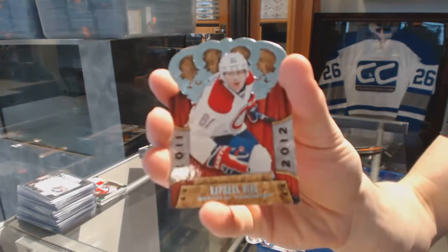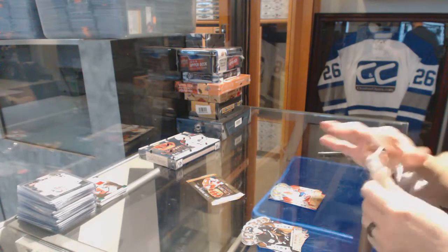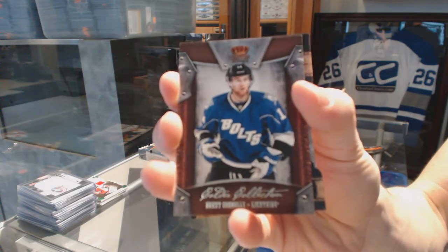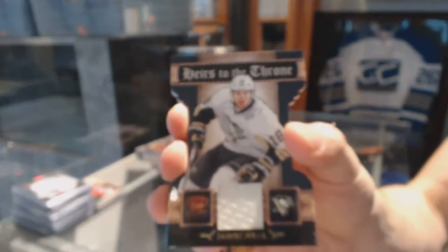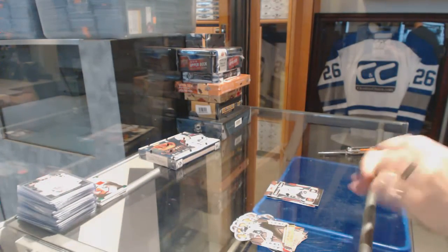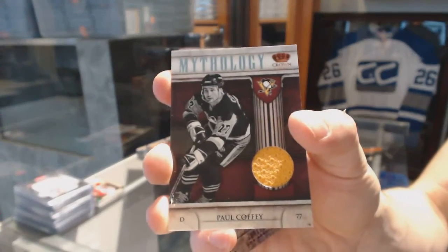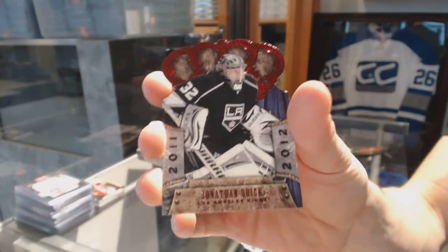A rookie for the Montreal Canadiens: Raphael Diaz. Calder Collection for the Tampa Bay Lightning: Brett Connolly. Heirs to the Throne jersey for the Pittsburgh Penguins: James Neal. Mythology jersey for the Pittsburgh Penguins: Paul Coffey. And a Ruby for the LA Kings: Jonathan Quick.